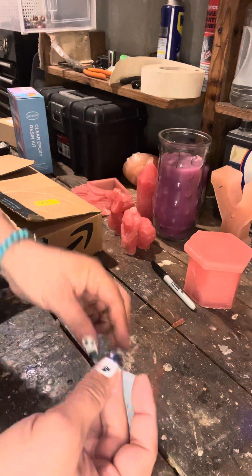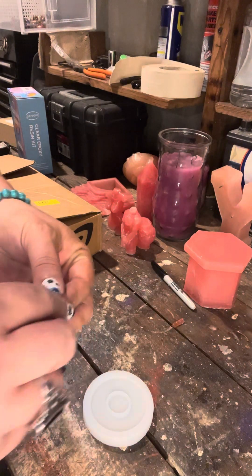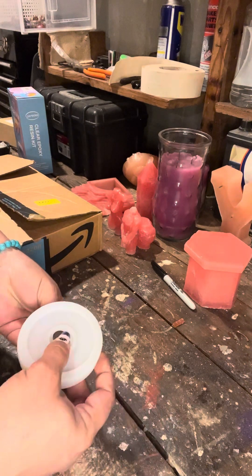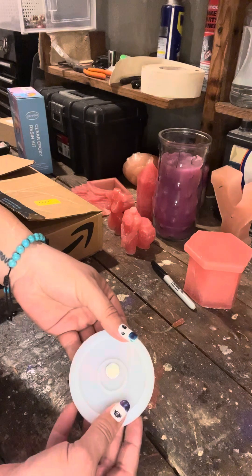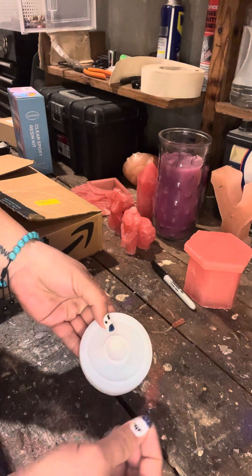Very happy that these finally came in. Some neodymium magnets — if that's how you pronounce that word — but that means I can now secure stuff with magnets instead of having to actually glue them together.